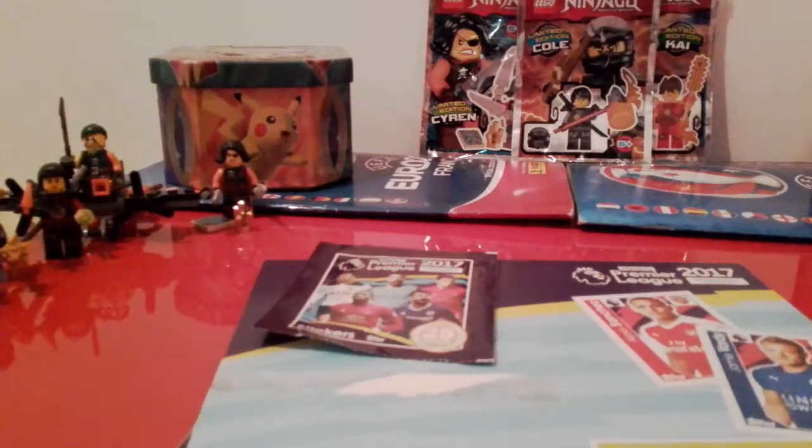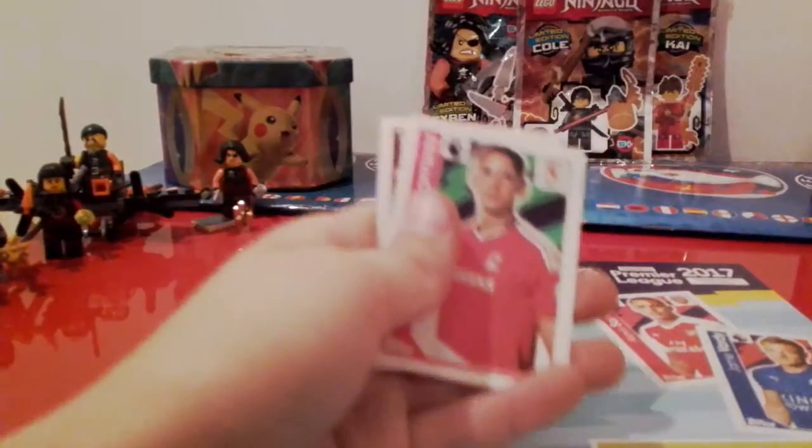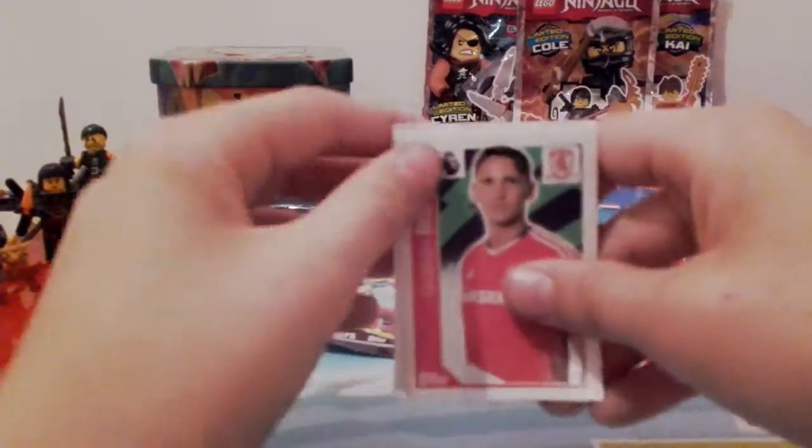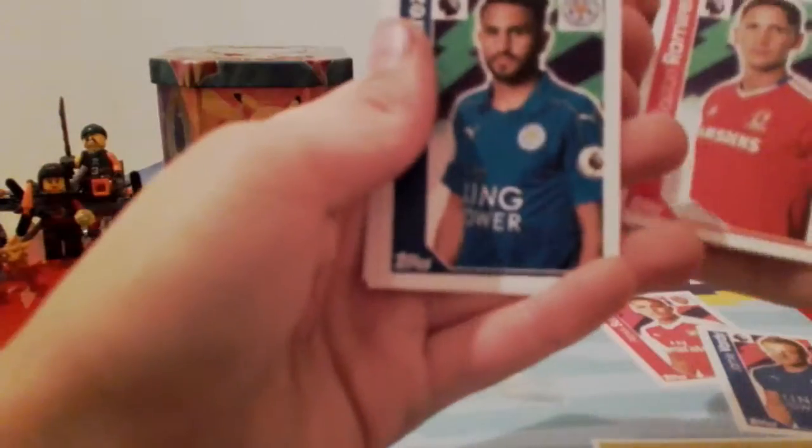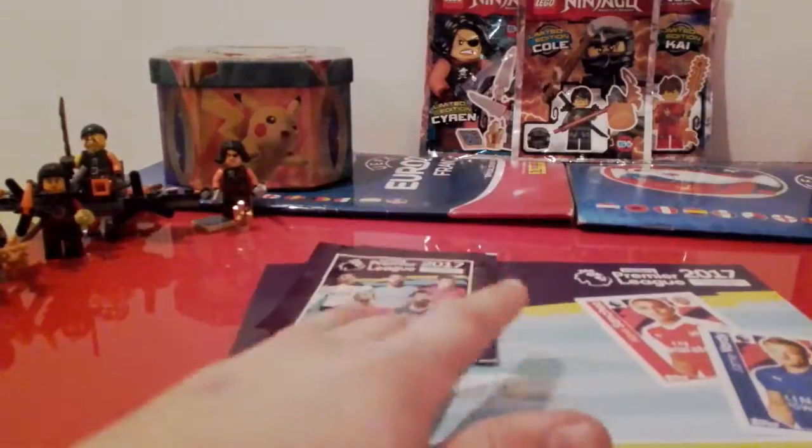We have got the Sunderland badge. Ramirez from — not West Ham — Middlesbrough. Then we've got Mahrez, Vanmutter, and Dimitri Payet who is now at Marseille.